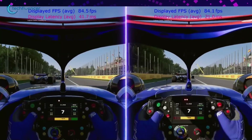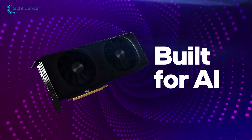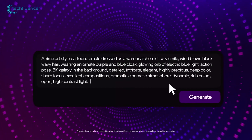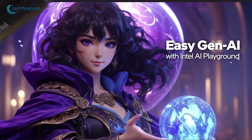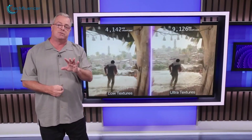Intel spent some time sharing details about their advancements in XMX engines, AI, updated software, and overclocking. These are all important steps forward, and for those who've been following the rapid pace of AI developments, much of it may already feel familiar. The finer points are covered in their presentation slides.